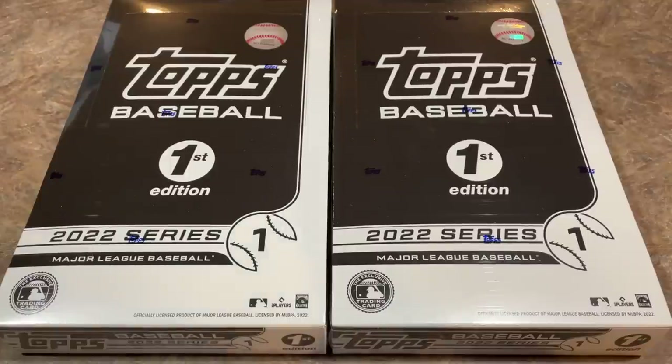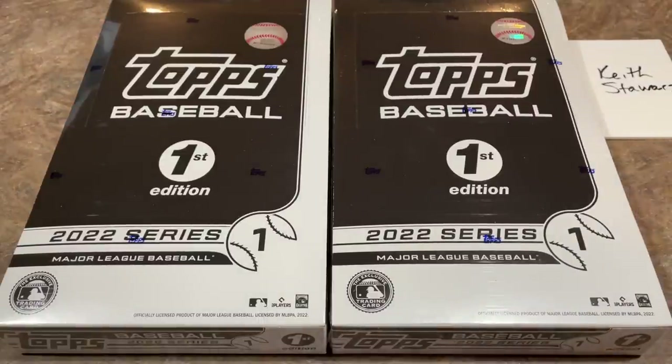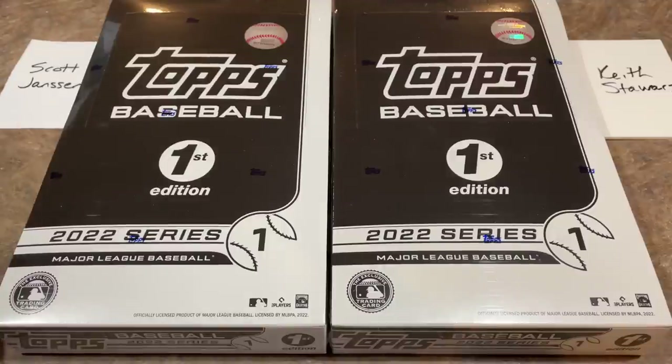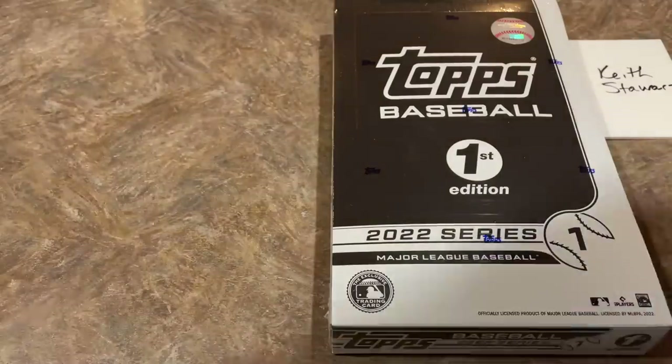Looking at recently sold, they're going from anywhere between $950-ish, a couple over $1,000 after tax — you're going to pay about $1,000 for a box of these, which is pretty insane. Luckily, Keith and Scott were able to pay much less than that, as they are our sponsors for this video. Good luck to both of them.